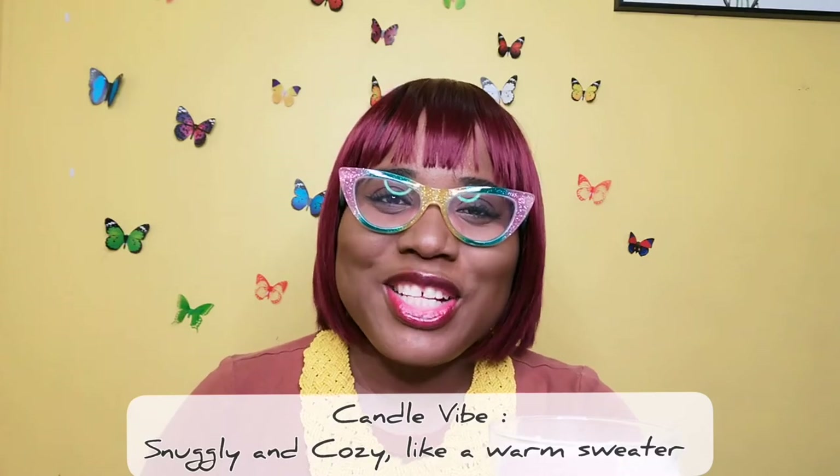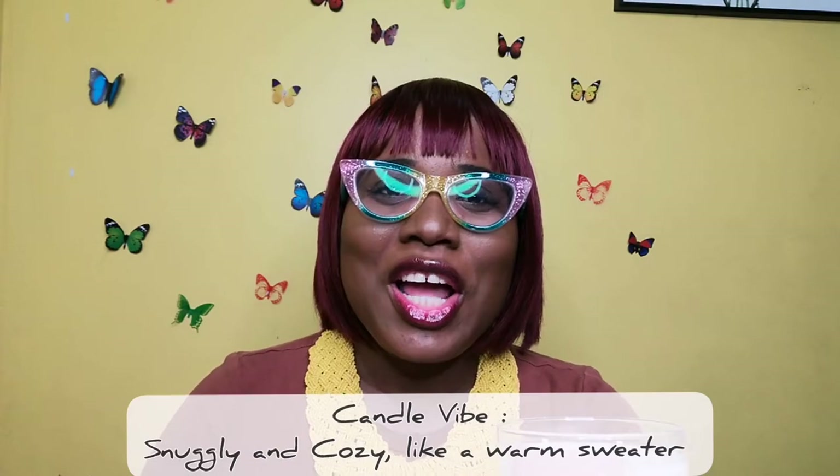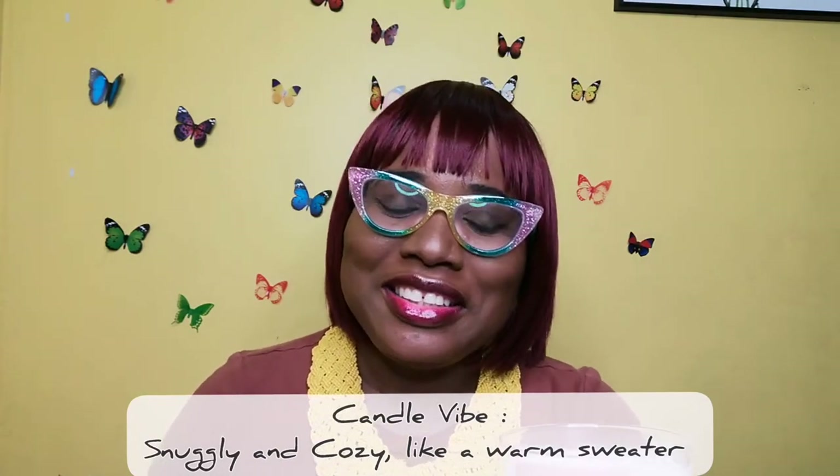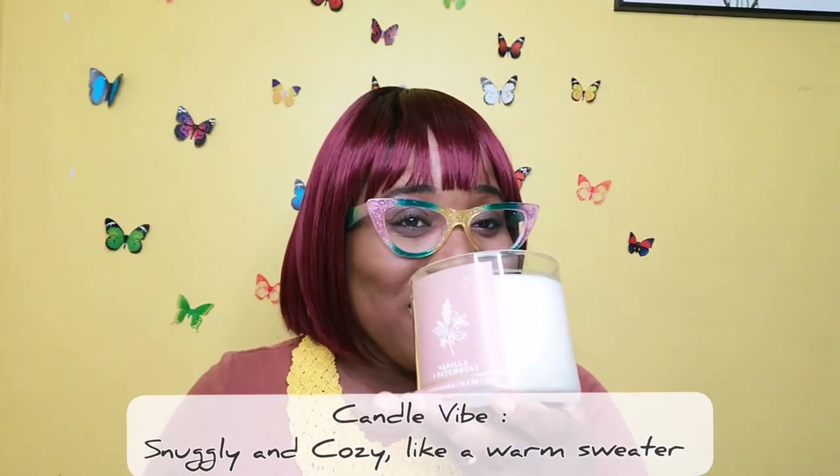When I opened it, the scent just traveled up my nostrils and it's like I could taste the candle. The first thing that hit me was the vanilla notes, but it's grounded by something a little musky — which I'd presume is the patchouli. It's not floral and not overly sweet. It reminds me of snuggling in a sweater or a soft fleece blanket.